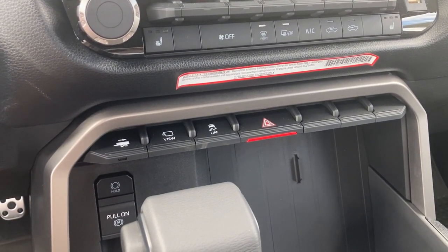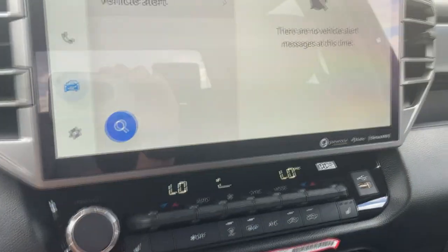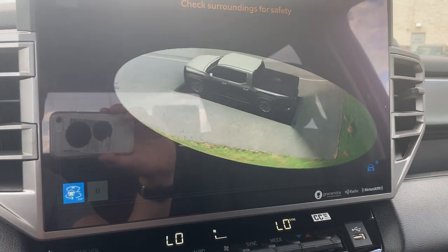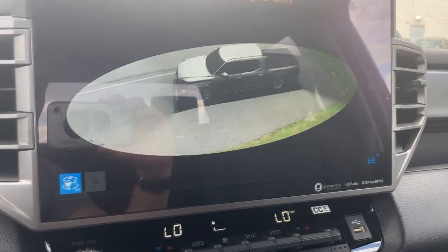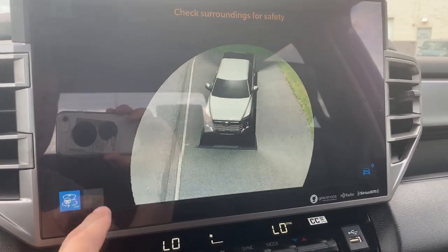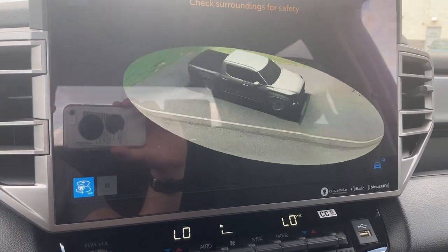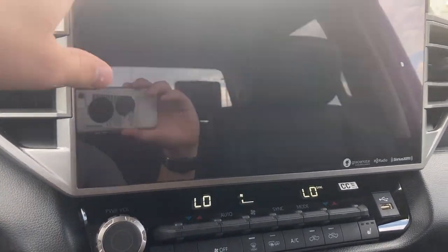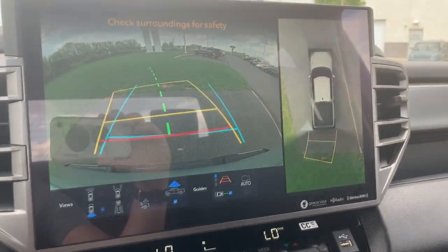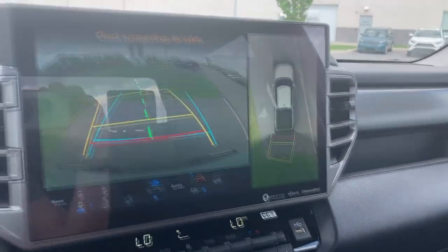Down here you'll have your trailering assist, traction control off, hazards, and camera view. If we click the camera view button, it's going to give us a 360-degree surround view of the truck, which is really neat. You can pause it wherever you'd like to get a better idea of your surroundings, especially when you're parking. If we switch into reverse, we also have a top-down 360-degree camera, which is really good as well.